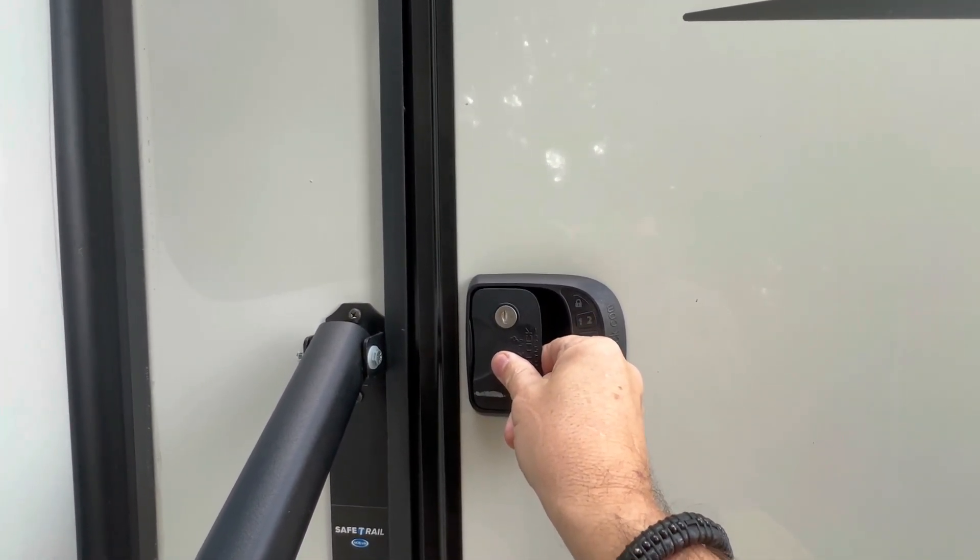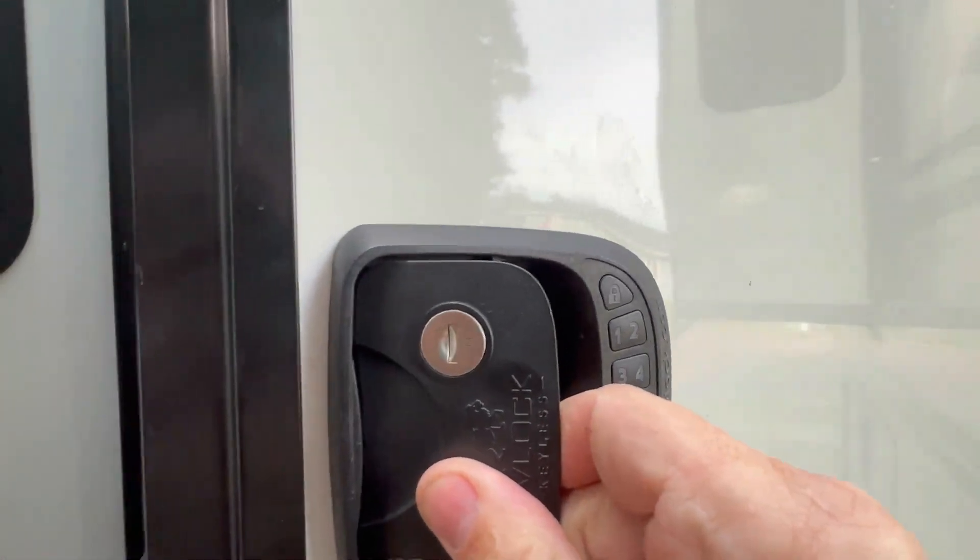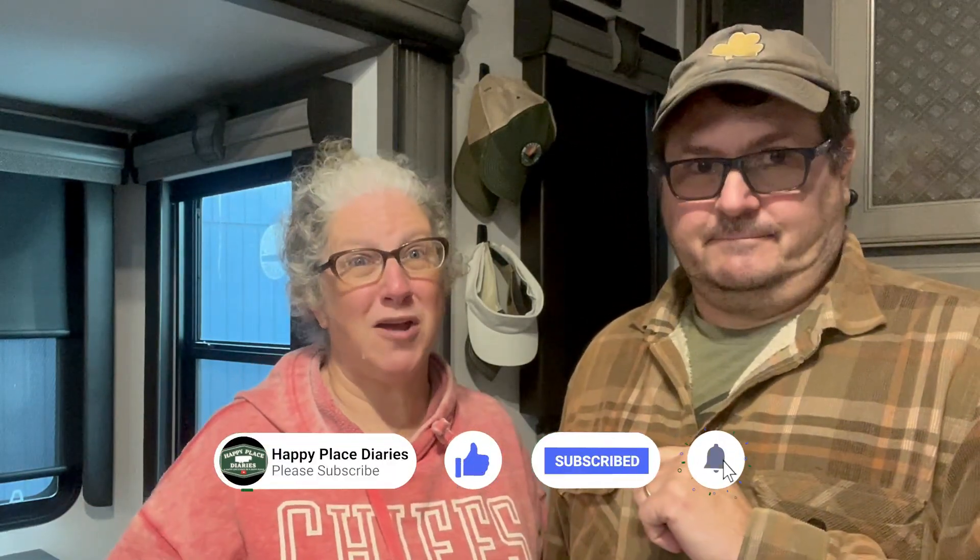We can just plug in the code and it opens the door. We don't use the fob like we used to. Here are two pro tips: we put the fob on the dog leashes, so when we took the dogs for walks, we had the fob. And the second pro tip — always put the RV Lock key on your truck keys, because if the battery dies and you don't have a key and it's inside, it's hard to get in. You're screwed with a capital S.